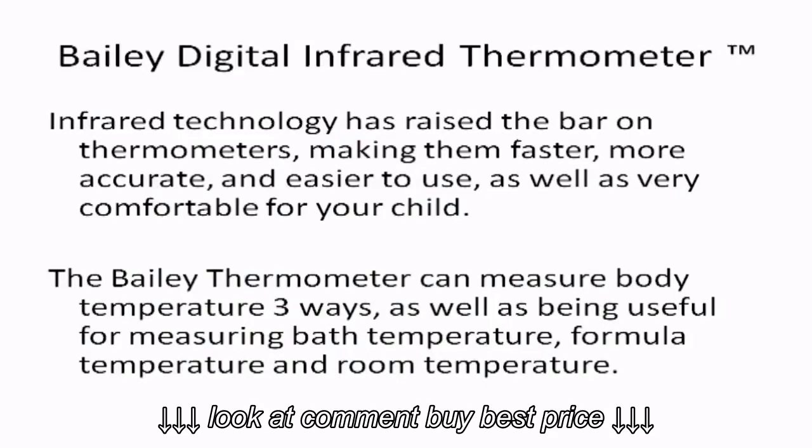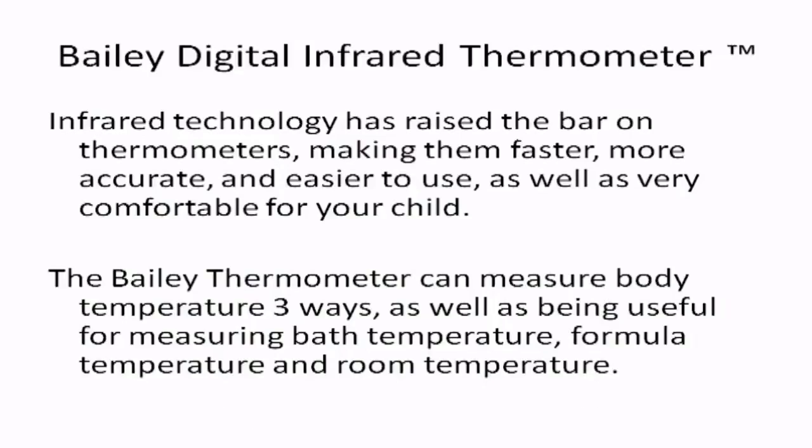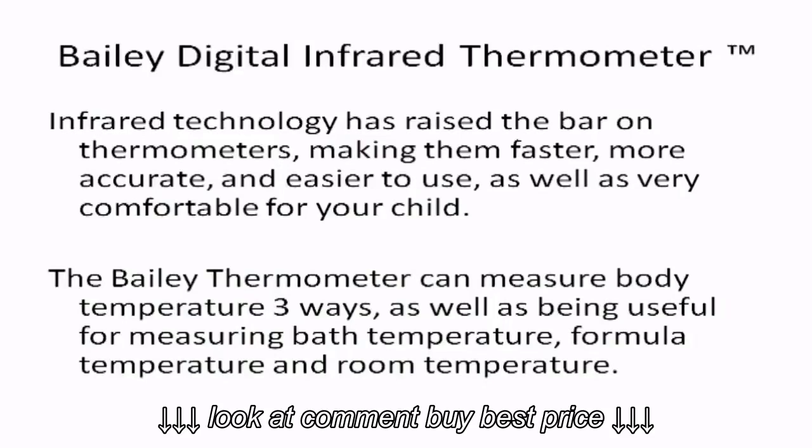The Bayley thermometer can measure body temperature three ways, as well as being useful for measuring bath temperature, formula temperature, and room temperature.